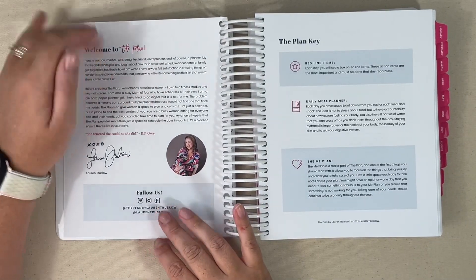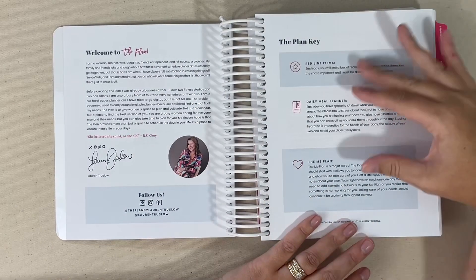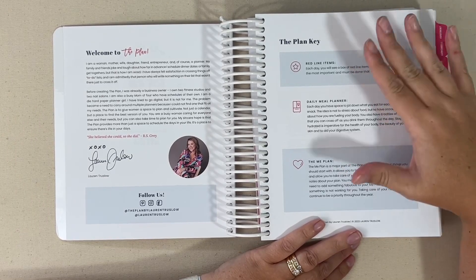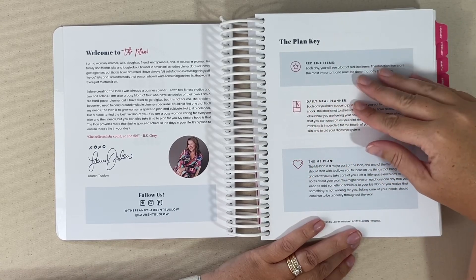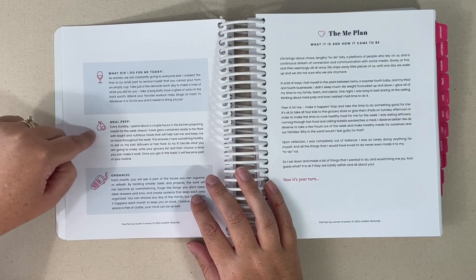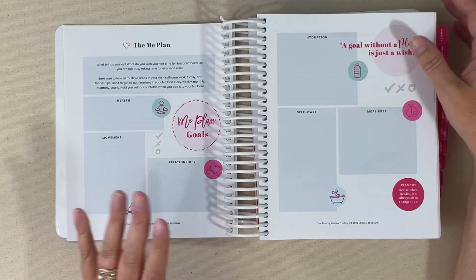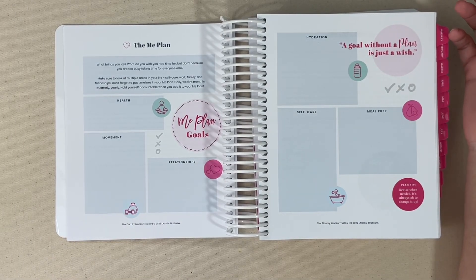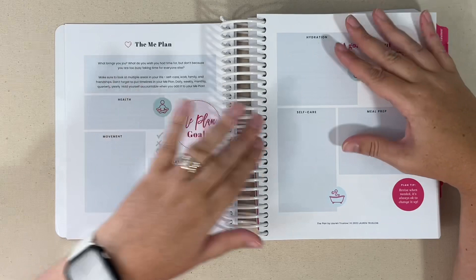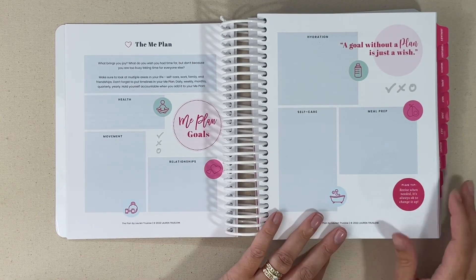You're going to flip the page and get a welcome note and a little bit about Lauren. Then you have a key because these elements will repeat throughout the book. Each day you'll have red line items — those are actions that are most important for the day and must be done regardless. You also have a little icon for your daily meal planner and a heart for the me plan. There's a little wine glass — 'what did I do for me?' Meal prep and organize are all built into this one book. The me plan lets you break down the plan for yourself — it's kind of like a self-care, self-improvement section where you can list items and goals for your health, movement, relationships, hydration, self-care, and meal prep.